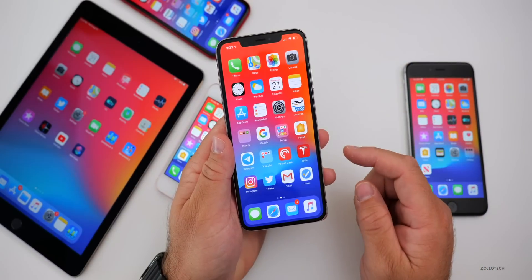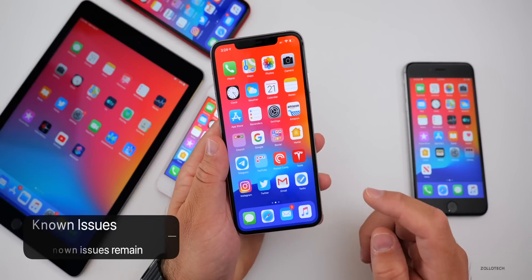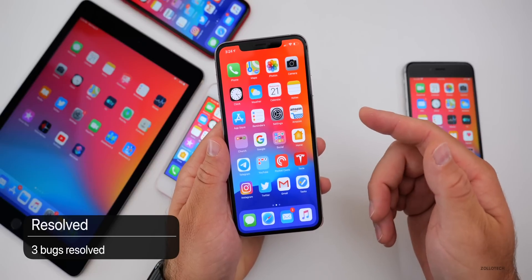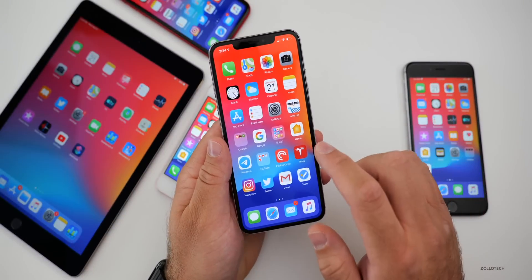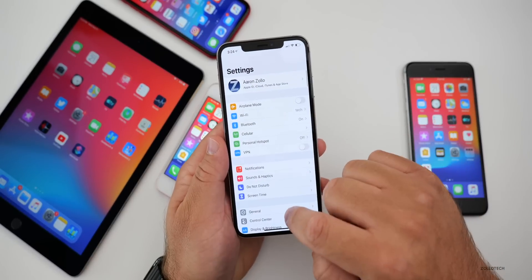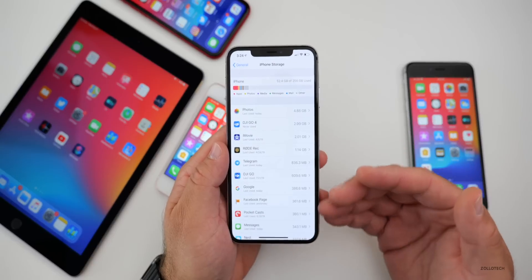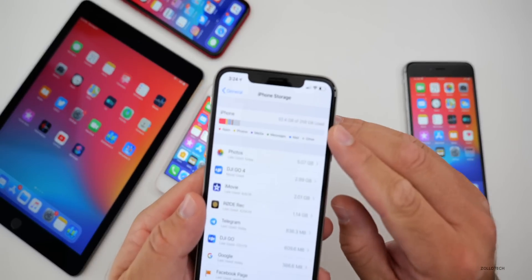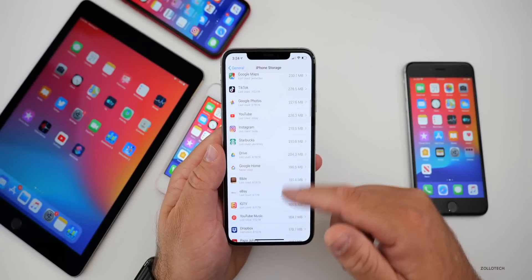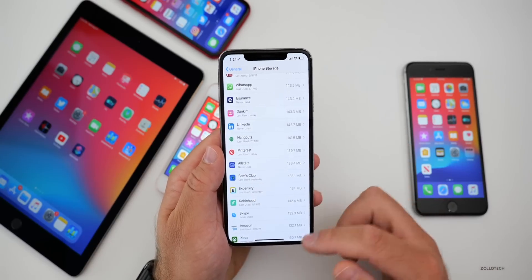There are 33 known issues that still remain, at least shown in the notes, and three resolved issues. The one resolved issue I wanted to highlight is the iCloud Drive section in Settings. If you go to Settings, then General, then iPhone Storage, the actual storage should now be represented properly for your iCloud Drive, your iPhone, and everything else — all your storage should be accurate, according to Apple in this build.